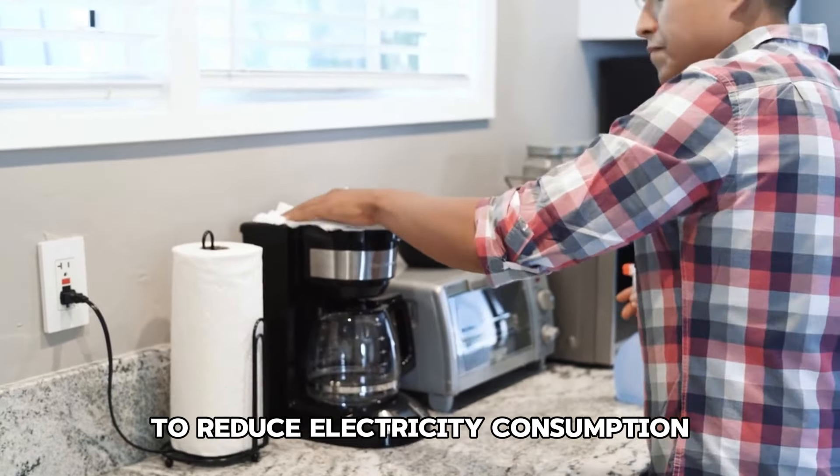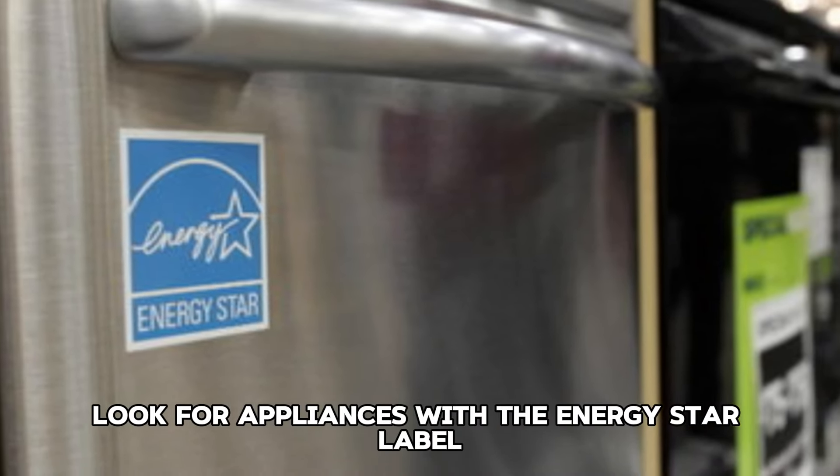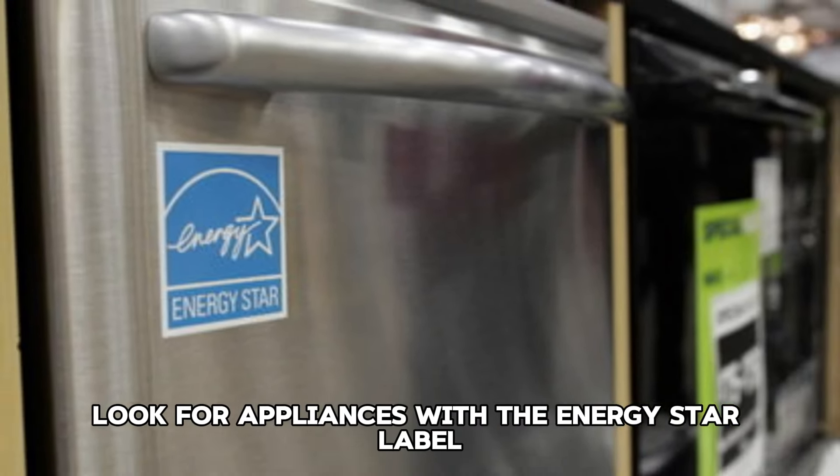Tip 3: Downsize your living space. If possible, consider moving to a smaller home or apartment. Less space means lower rent, utility bills, and maintenance costs.